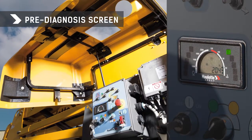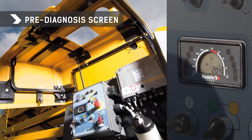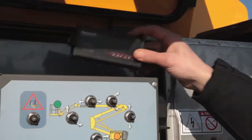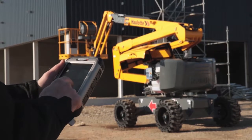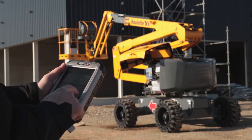Furthermore, the HA46RTJ has a proactive maintenance system, thanks to its onboard self-diagnosis with display. The unique diagnosis tool, Haulotte Diag, will be used to provide you with full diagnostics, either on a worksite or at your workshop.